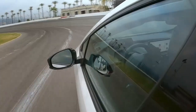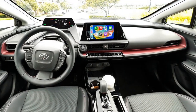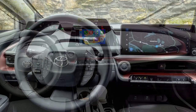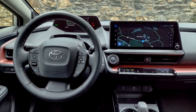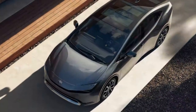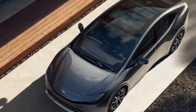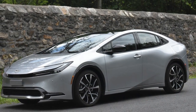4. Charging infrastructure: While charging options are expanding, availability can still be limited in certain areas, potentially causing inconvenience for those relying heavily on electric-only mode. 5. Acceleration and performance: The Prius Prime prioritizes efficiency over sporty performance, which may not appeal to drivers seeking a more spirited driving experience. 6. Design subjectivity: While many appreciate the Prius Prime's modern design, some consumers may find its unconventional appearance less appealing.